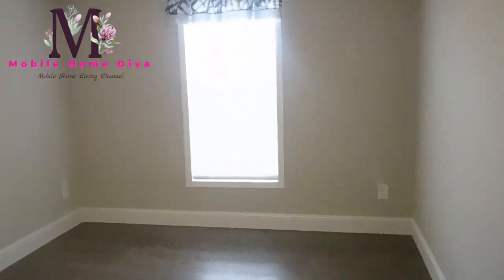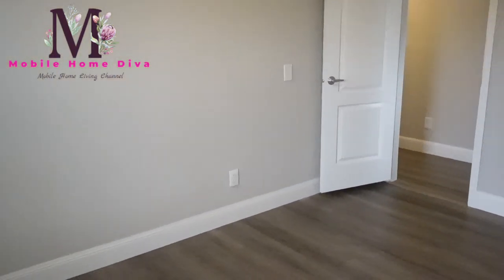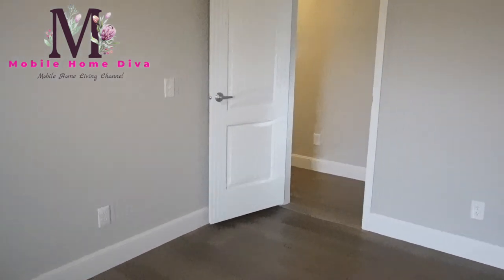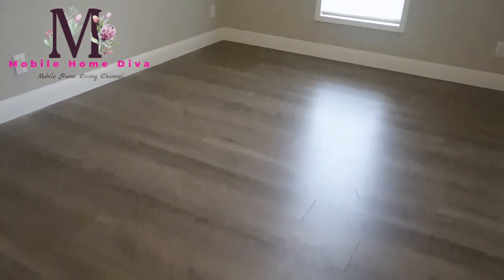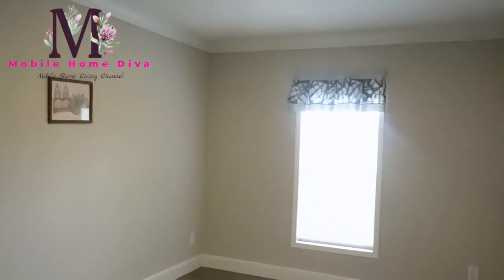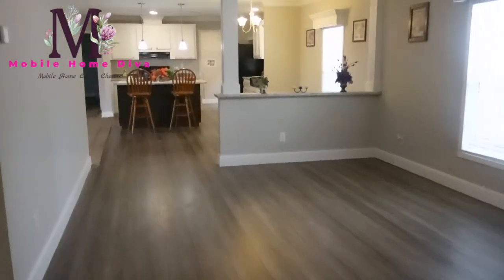No carpet in this one. So this would be guest bedroom number two - actually this would be an office or a man cave because there's no closet in here. So this will probably be either my office or my husband's man cave. Really cute space - I think on the diagram it actually calls it a man cave. So you've got a family room and a man cave.